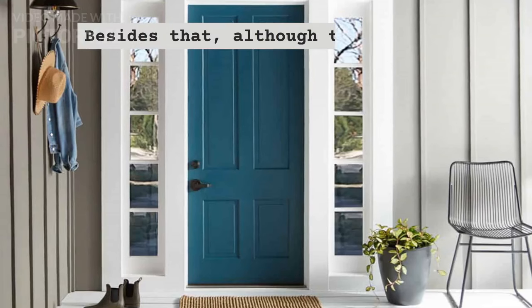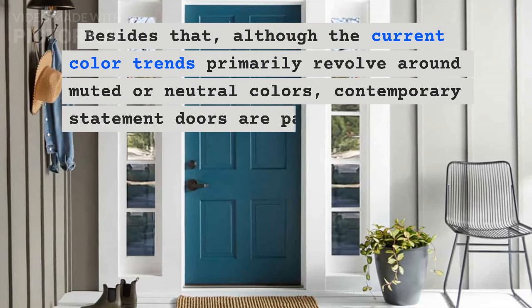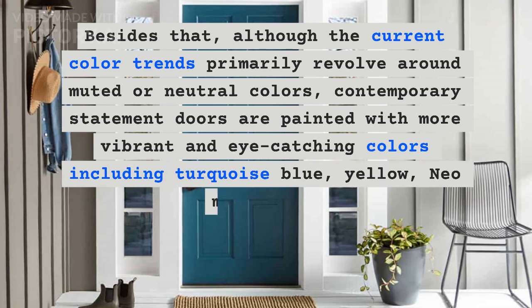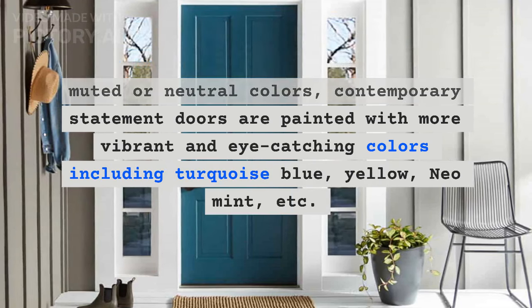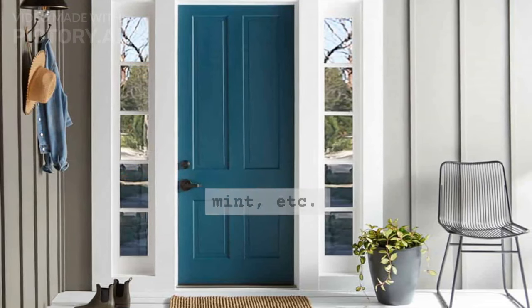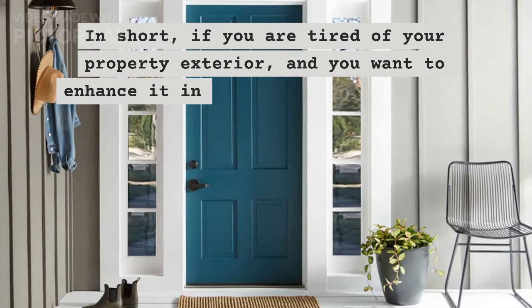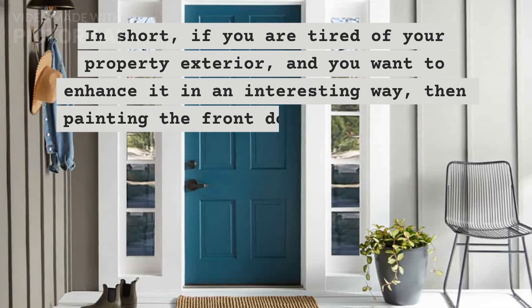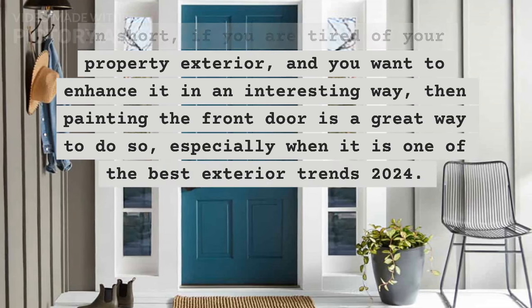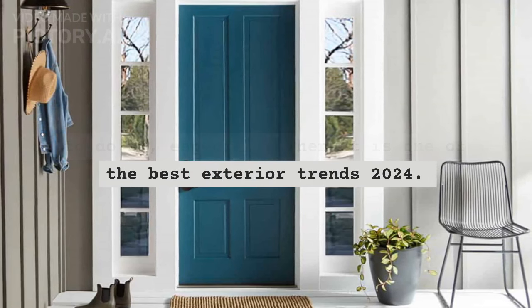Besides that, although the current color trends primarily revolve around muted or neutral colors, contemporary statement doors are painted with more vibrant and eye-catching colors including turquoise blue, yellow, neo-mint, etc. In short, if you are tired of your property exterior and you want to enhance it in an interesting way, then painting the front door is a great way to do so, especially when it is one of the best exterior trends 2024.